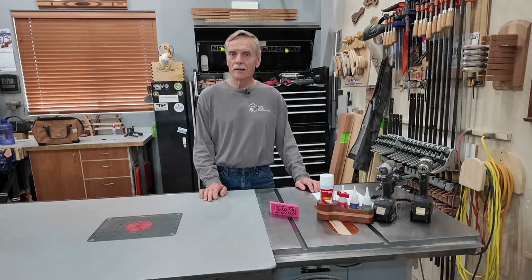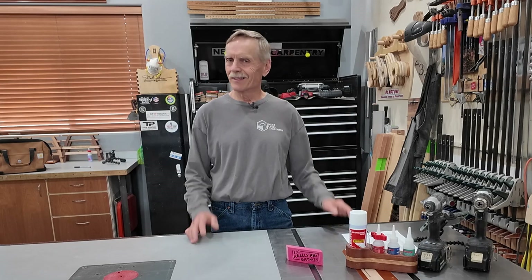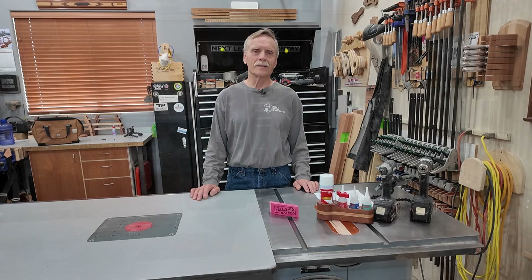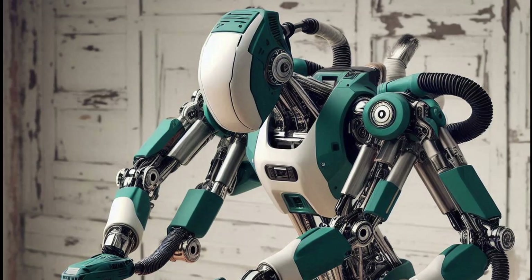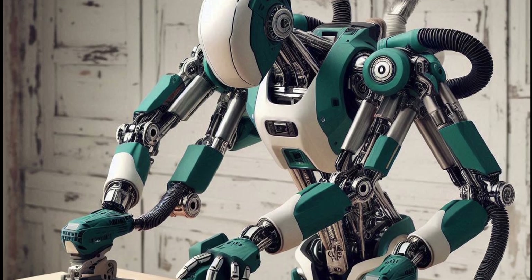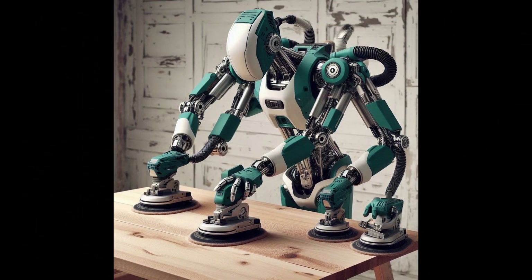Next up, we've got ROS — that stands for Random Orbit Sanding System. Folks, I won't mince words here: I hate sanding. It's tedious, repetitive, monotonous, and just enough to make me rethink all of my life choices. And that's where ROS comes in. This amazing machine is the result of a collaboration between Makita and Festool, and can sand furniture faster than a shop fan blows sawdust. Just imagine: four sanders working in perfect harmony, smoothing out every edge and surface so fast you won't even have time to grab your earplugs.